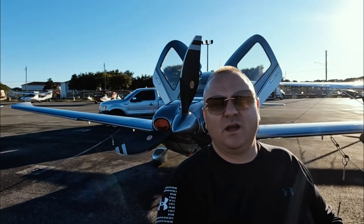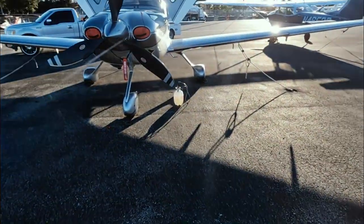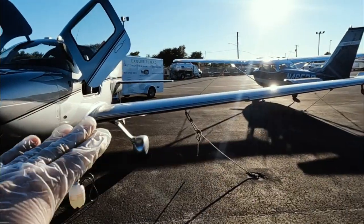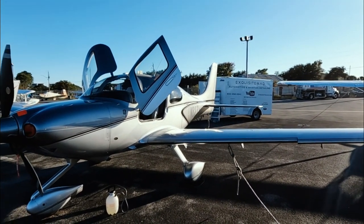All right, so everyone just wrapped up on this Cirrus SR-22 aircraft. And as you can imagine, it turned out absolutely beautiful — absolutely amazing, great results. As to be expected with such a beautiful aircraft. So let me show you around the aircraft and let me show you the results. See that sun just glistening off the surfaces here — just take that in. It's beautiful.